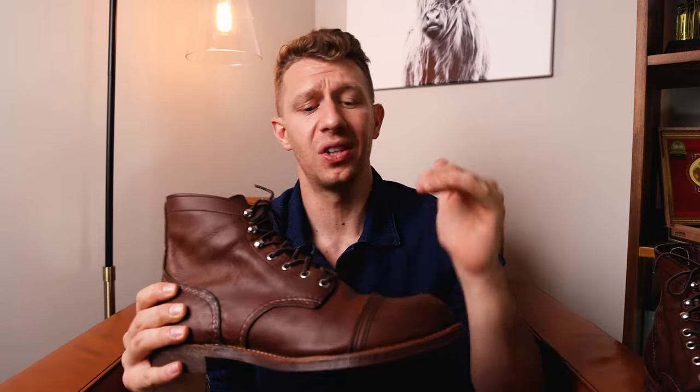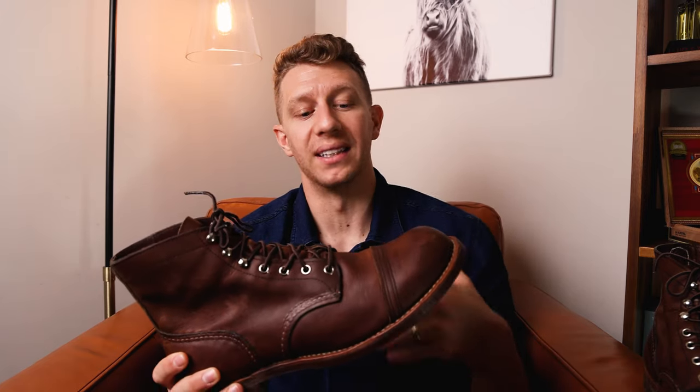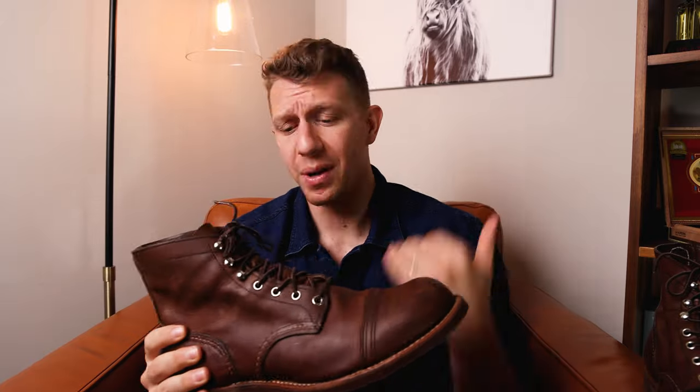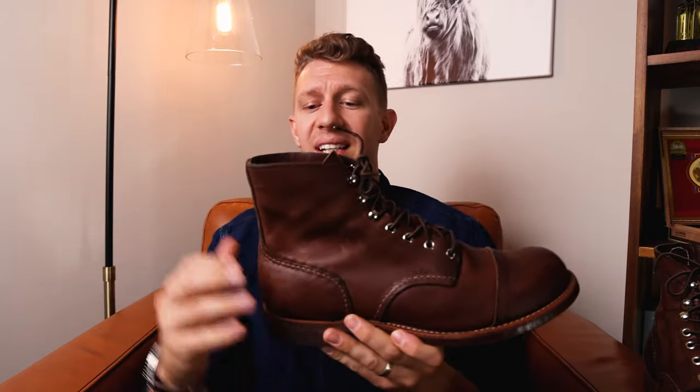This is from the SB Foot Tanning Company — this is the Amber Harness leather. It takes a while to break in. I wouldn't say it's stiff at the beginning; it's mainly the heel that takes a while. I definitely had some blisters within the first three weeks, and it's probably one of the harder and longer boot break-ins I've had. You're still getting blisters at three or four weeks in, but eventually your foot sinks in, the heel softens up, and it starts to become really, really comfortable.